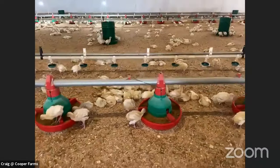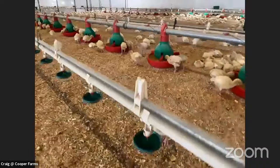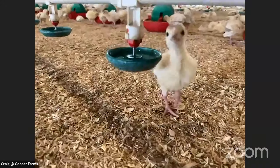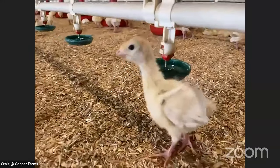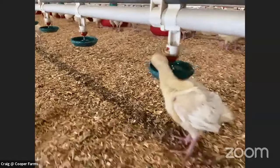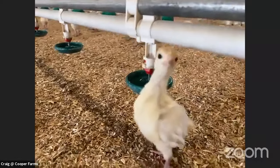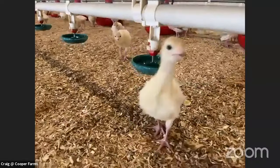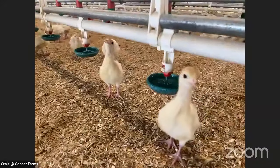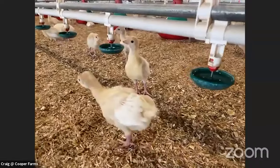So if that's about 10 weeks total — five and a half weeks for the growth of the turkeys and a couple weeks to clean after — it sounds like you see five or six batches of young turkeys every year. That's right — I usually see six, sometimes maybe seven flocks of turkeys every year.